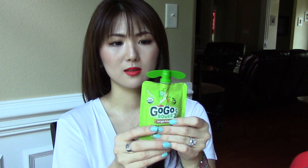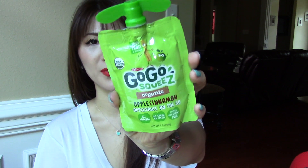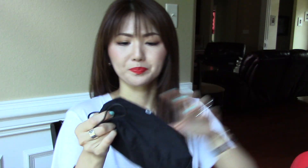The second thing is water — I have to have my water with me; I drink so much water daily. Another thing for my son is his favorite snack, the GoGo Squeeze. I got this from Costco. It's 100% organic fruit — this one is apple cinnamon applesauce. Very handy.